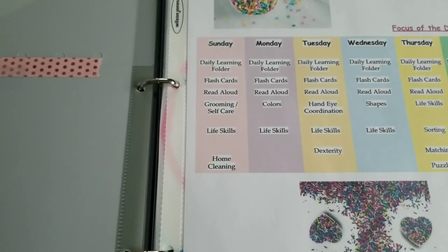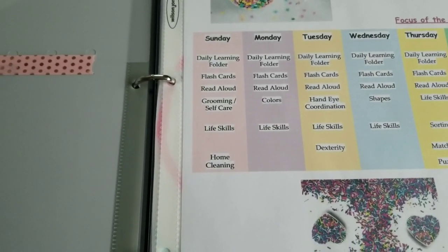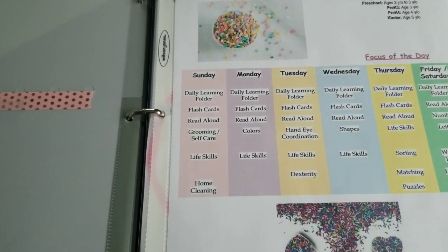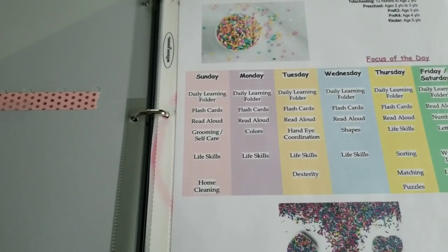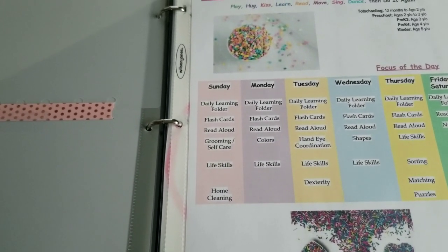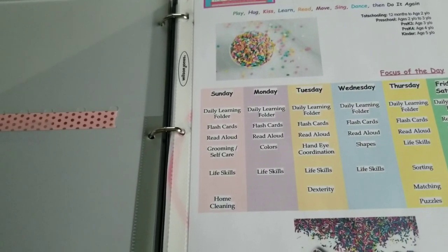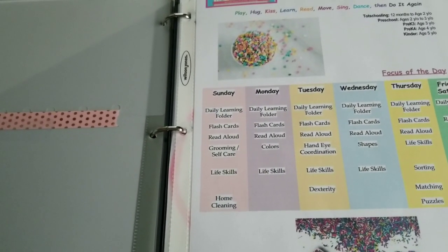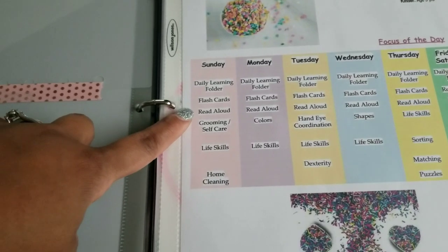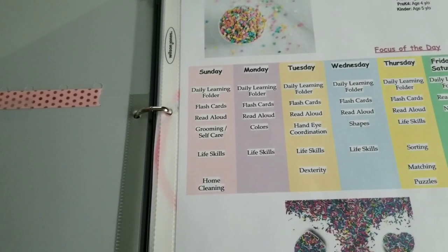We do our flashcards — I will show you in this video what the flashcards look like and what we specifically go through. For the read aloud I normally read the same one or two books throughout the entire week so she becomes familiar with the book, and then the following week I'll move on to another book. Many times she will love the prior week's book so much that we end up reading one, two, three, or four books a day.